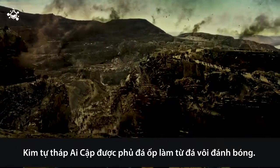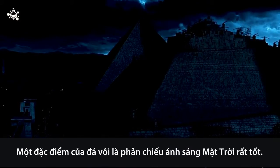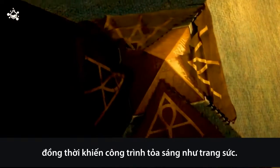The Egyptian pyramids are covered with casing stones made up of highly polished white limestone. One characteristic of this limestone is that it reflects sunlight very well. This helps the pyramids regulate their inside temperature and also causes them to shine like jewels.